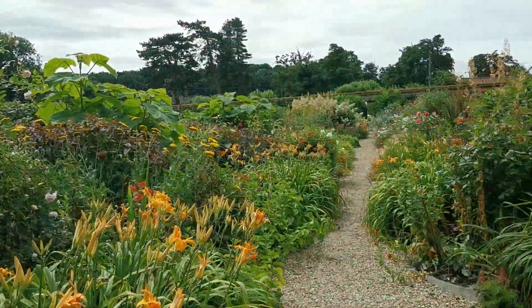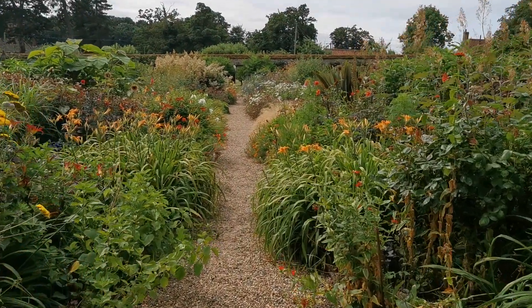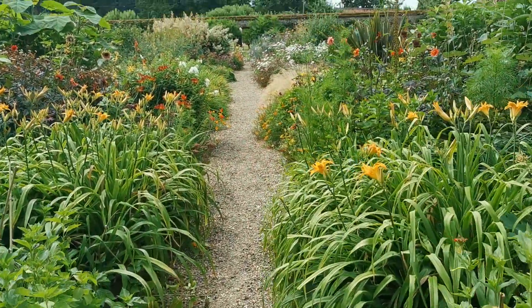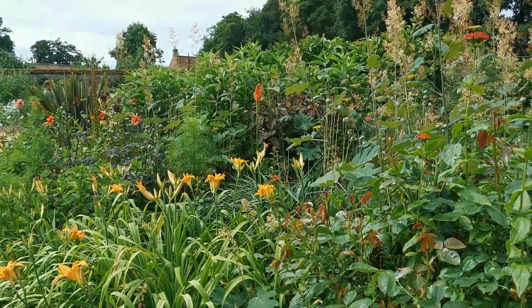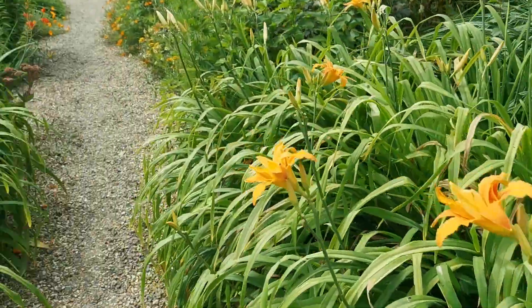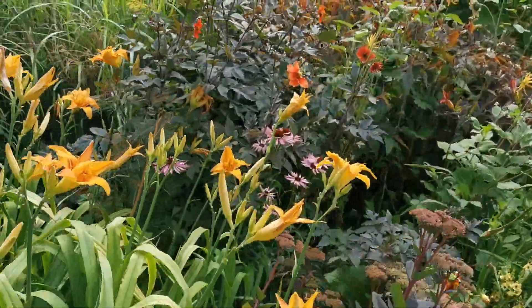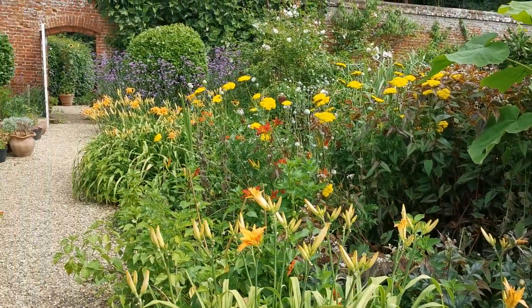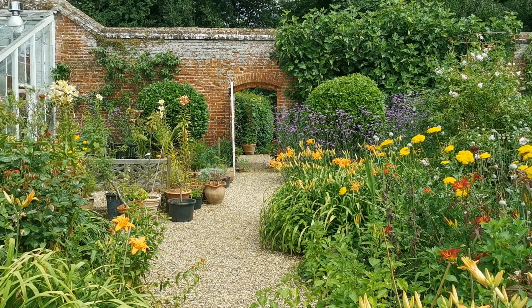But this herbaceous border running through the centre of the garden is a real thing of beauty. Large plantings of day lilies and other herbaceous plants. Just let me walk you down here and enjoy it. Dahlias, grasses. Looking back to where we've just come through — a beautiful spot.